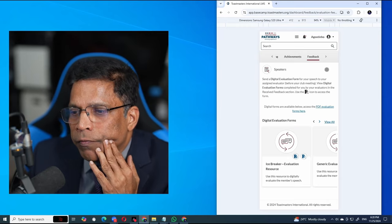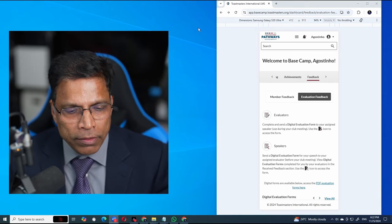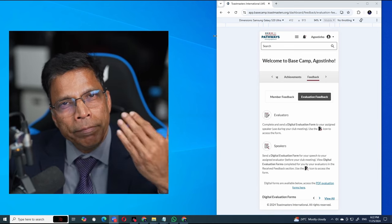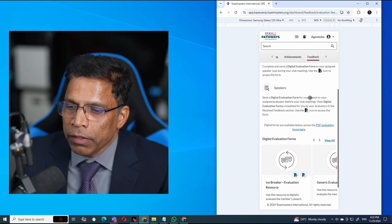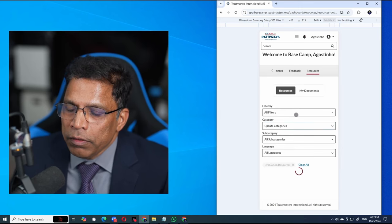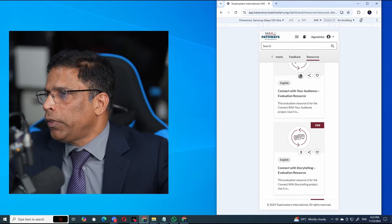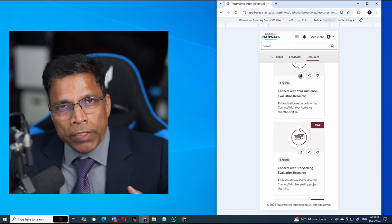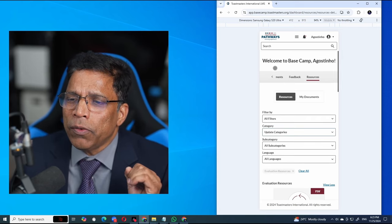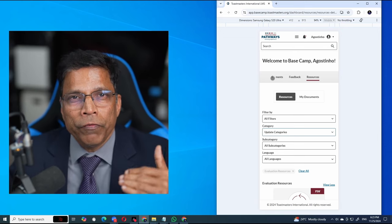You might ask: what happens if I visit another club and take up the role of evaluator? If you want to deliver feedback to a club you are not a member of, you will have to follow the normal procedure of sharing PDF files. In the Feedback section, there is an option — 'digital forms are available below' — where you can click on the PDF, download it using the download button, and share it with your evaluator, or the evaluator can download, fill it up, and send it to you. This option still exists for situations where you are evaluator or speaker in a club that is not one of your clubs.